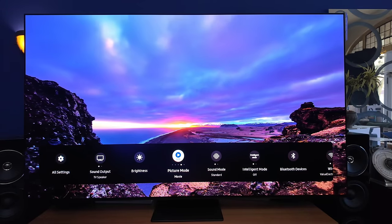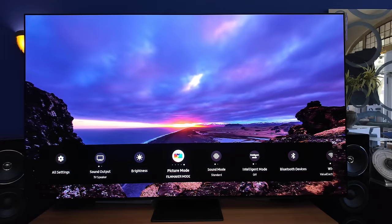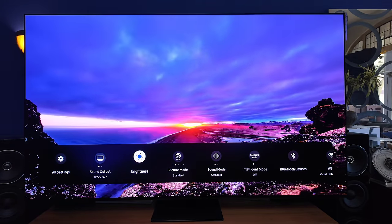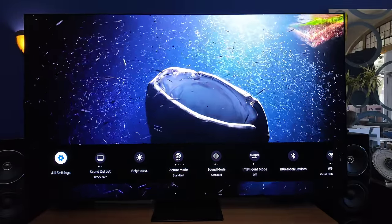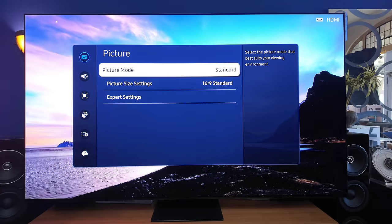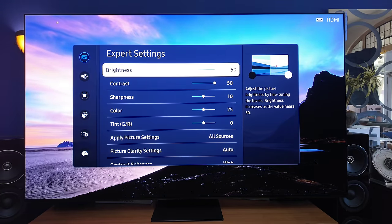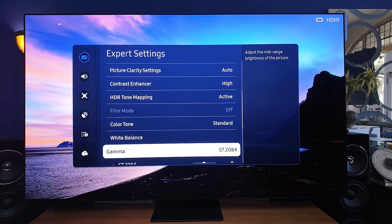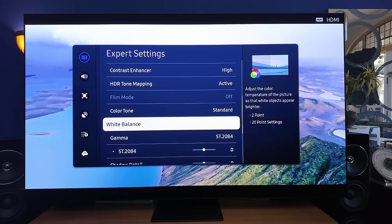It is a third-gen QD OLED panel — much brighter, much more color. We're going through the TV settings, showing you the flexibility of image. Later in the evening, I actually compared this to the A95L Master Series to my left, and I was very surprised at the results.